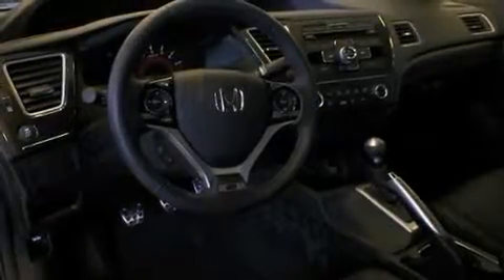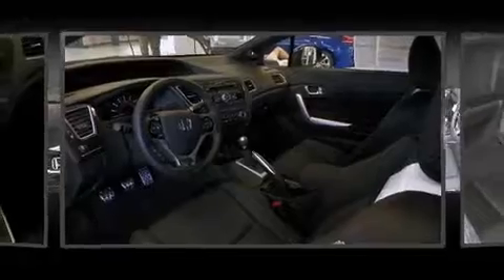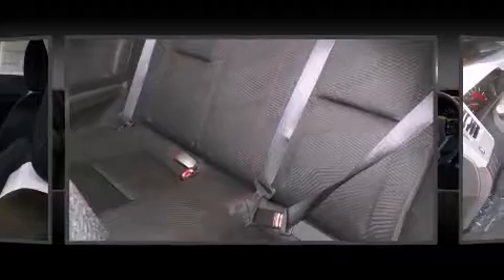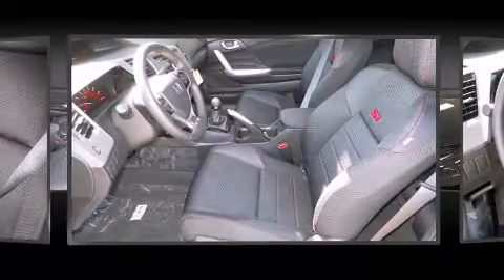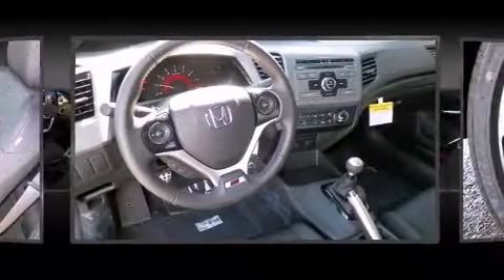All of the premium features expected of a Honda are offered, including one-touch window functionality, variably intermittent wipers, a trip computer, and more. For drivers who enjoy the natural environment, a power moonroof allows an infusion of fresh air. Premium sound drive seven speakers provide you and your passengers a sensational audio experience.